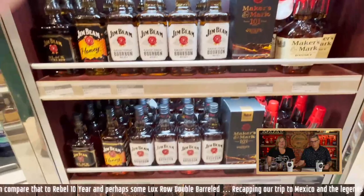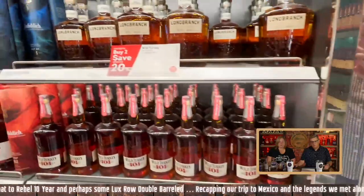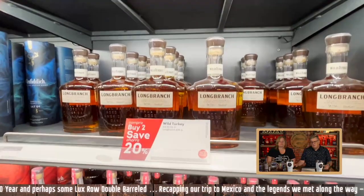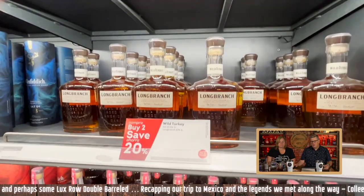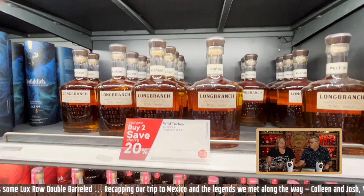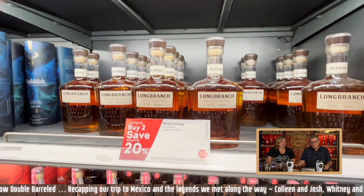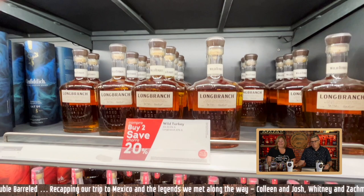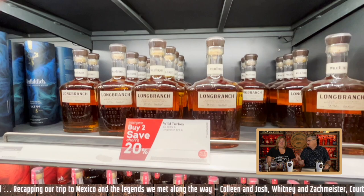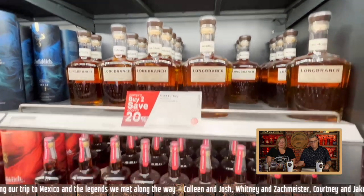If you're looking for a higher-proof Maker's Mark, that's really the only choice. They have some Jim Beam Honey there — no interest in that. Long Branch, not bad, I think that was $30. If you buy two you get 20% off, which really isn't that great of a deal. Long Branch is good — it's a Wild Turkey expression, and great for what your options were at the duty-free. It probably would have drank better in the pool than the Double Oaked we got. We probably should have gotten that instead.